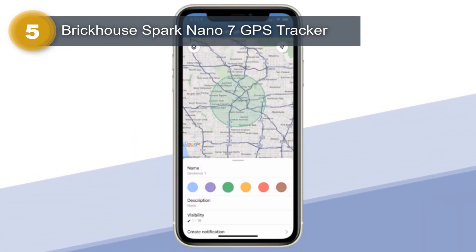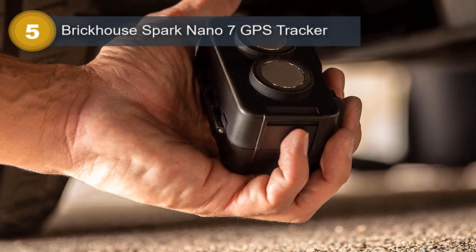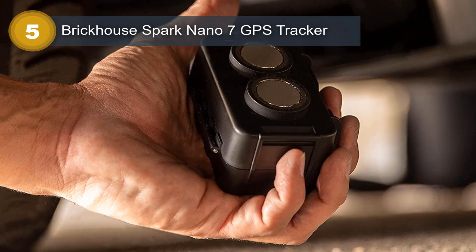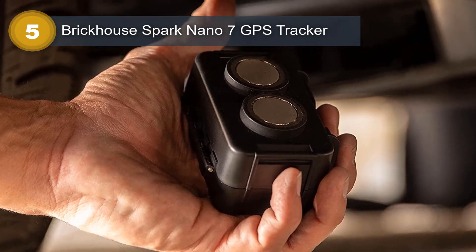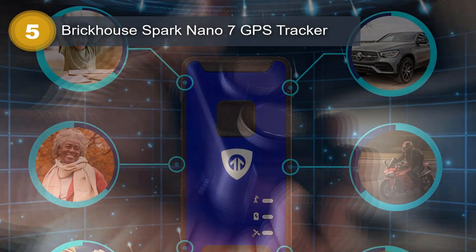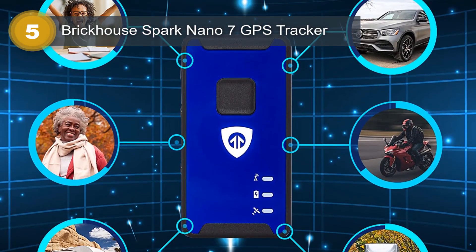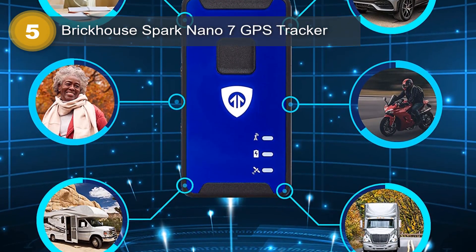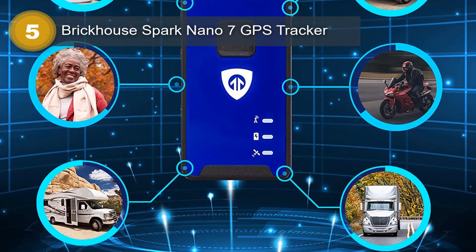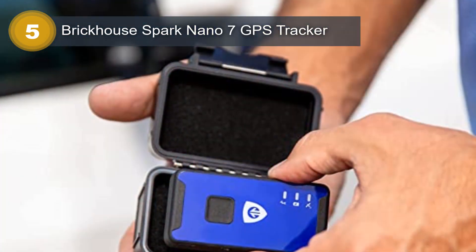One of its standout features is the extensive 4G coverage across North America, allowing seamless tracking even across state and international borders. Operating on superfast 4G networks in Canada, Mexico, and the United States, the Spark Nano 7 ensures that no critical information is lost during long-distance travels. Equipped with a durable and waterproof case, this tracker remains securely attached to vehicles even in adverse conditions.